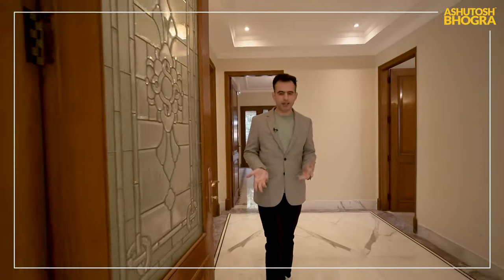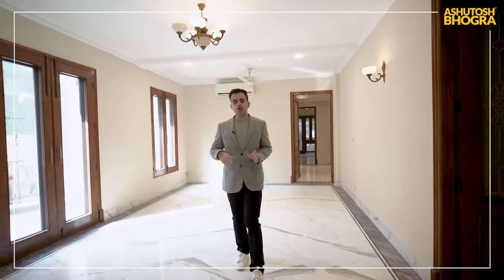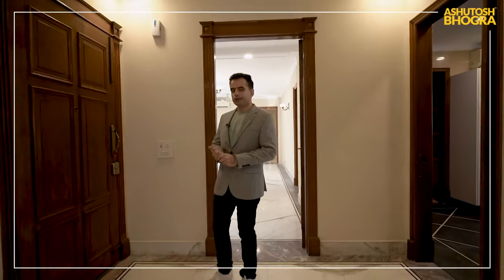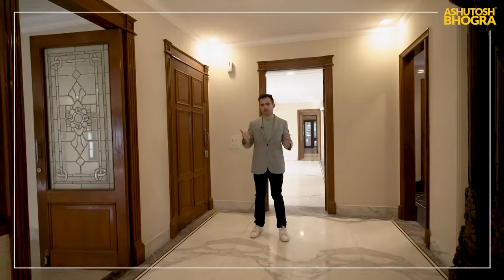We are thinking about Shantiniketan — 1200 square yards. What does it cost today if you were to go and buy a new floor? Mind you, you will not get a private staircase on any other builder floors. What you would pay there, plus the renovation cost here, is still going to be a lot cheaper. It's on the main road, a very big road — you don't have to go into the lanes.